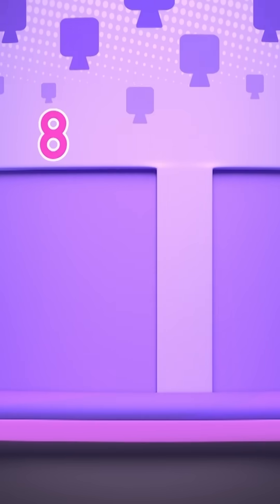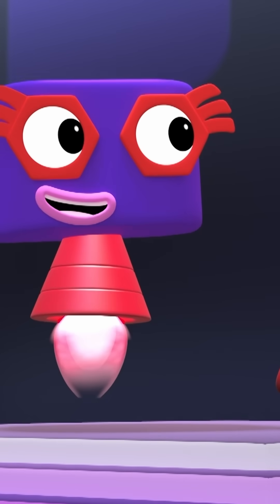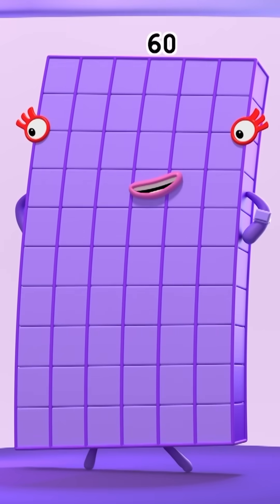Who's hiding behind door number ten? I know that one! Ten times six, that's sixty! Yay! You can count on me, literally!